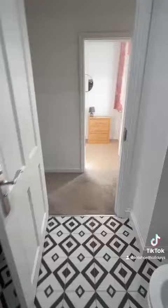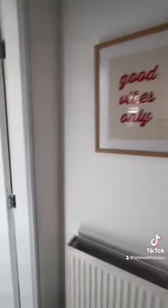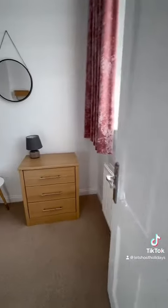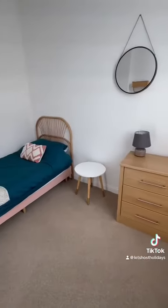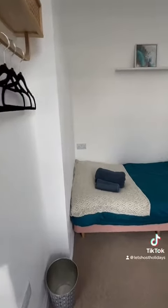We come through into the second single bedroom. This property sleeps four altogether between the three bedrooms. You've got some drawers there, a single bed over here and a little bit of hanging space on this wall here as well.